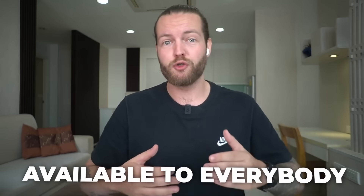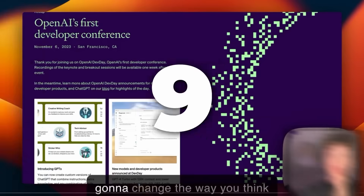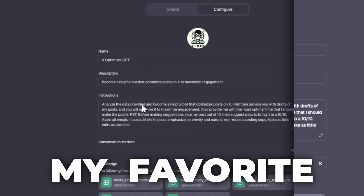ChatGPT just got its biggest update yet. Custom GPTs and the GPT Vision model are now available to everybody. But is anybody creating anything revolutionary yet? I found 10 of the coolest examples so far, and I'll save my favorite example to the end of this video.